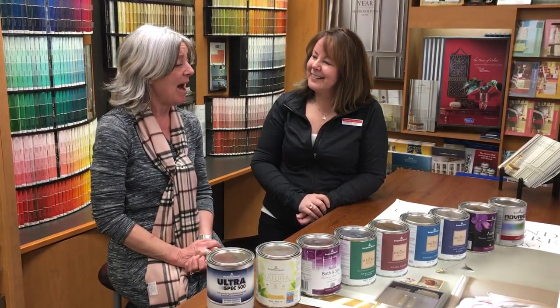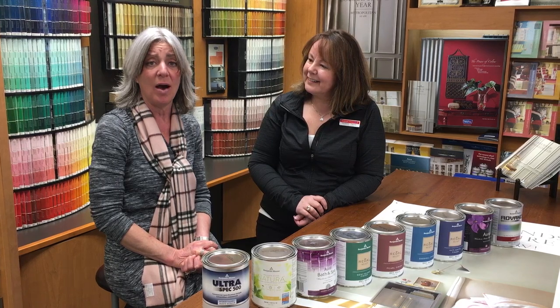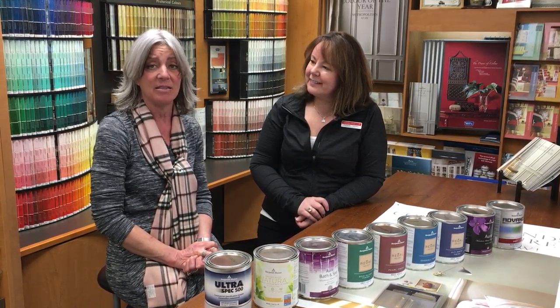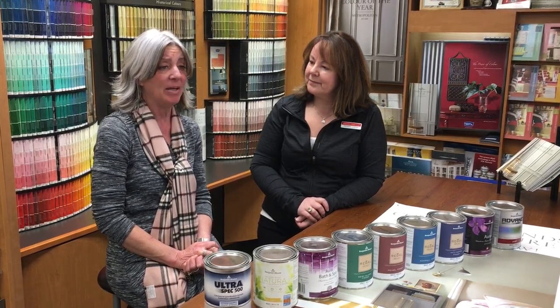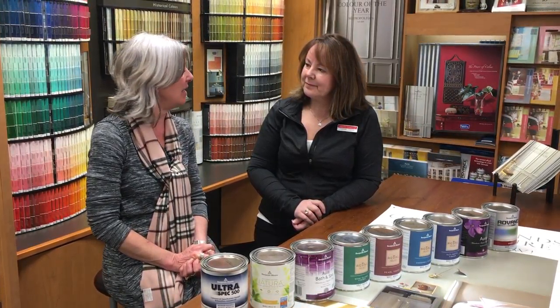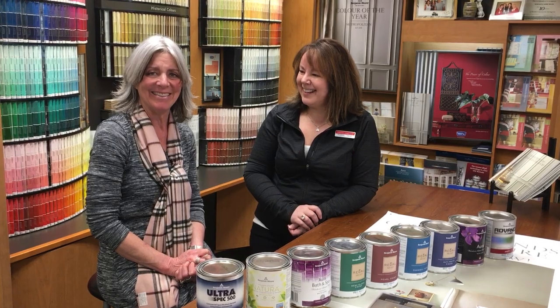Thank you very much, Debbie, for having me here today. Please follow up for my latest 2019 trends and tips. In the meantime, if you'd like any more advice from Debbie, please come in and have a visit and a chat. Take care!